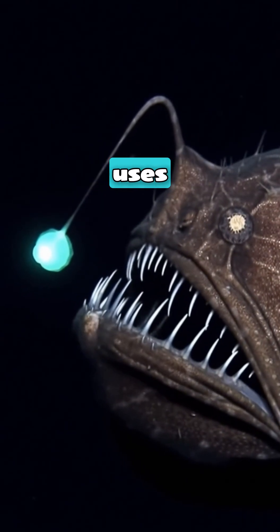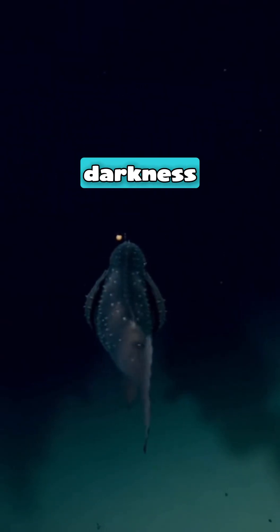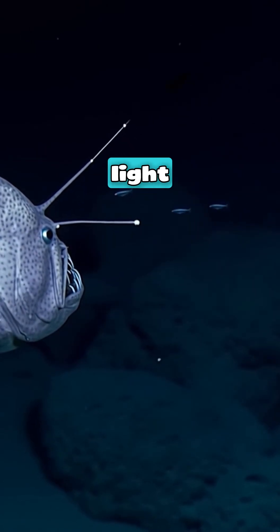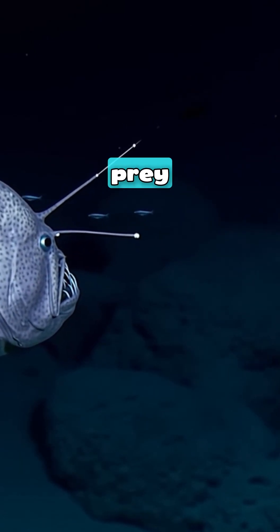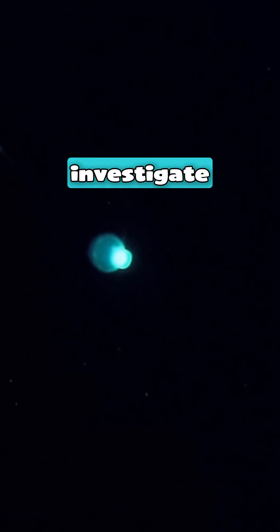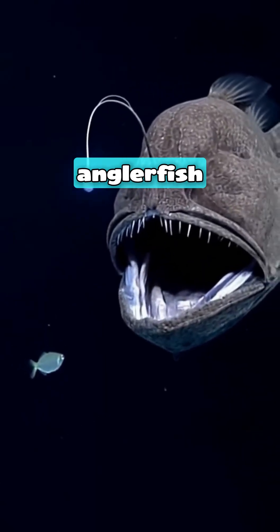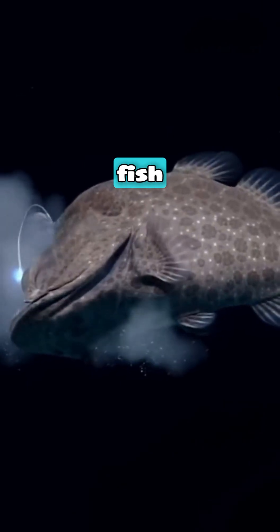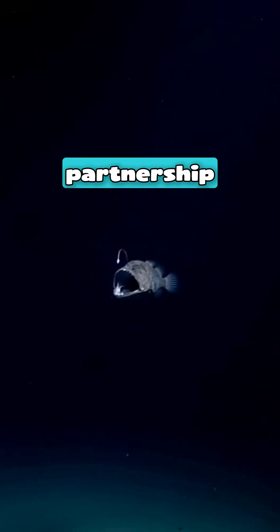Now watch how the anglerfish uses its living lantern. In total darkness, it dangles the lure above its mouth and pulses the light. To smaller fish, it looks like prey — maybe a tiny glowing shrimp. They swim closer to investigate. The moment they're in range, the anglerfish strikes in six milliseconds. The bacteria get fed, the fish gets fed, and the partnership survives another day in the deepest darkness on earth.